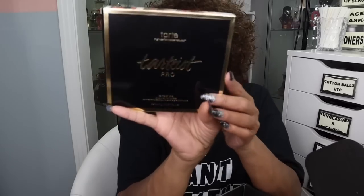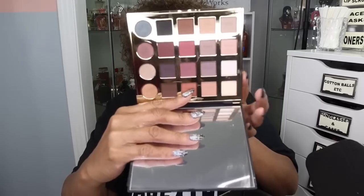First thing I see is something I don't want. I already have this — this is the Tarte Pro palette. I'll probably give this away in a giveaway. The Tarte Pro palette is worth $49, and the retail for this box is $49. So one product can't equal the price of the entire box.